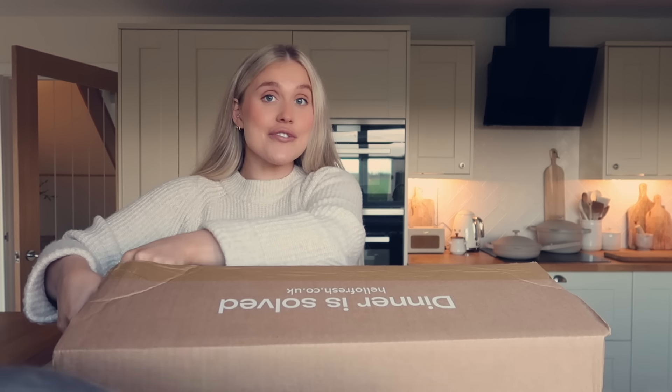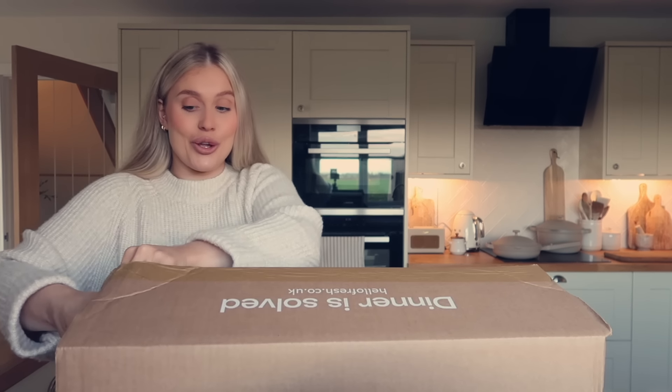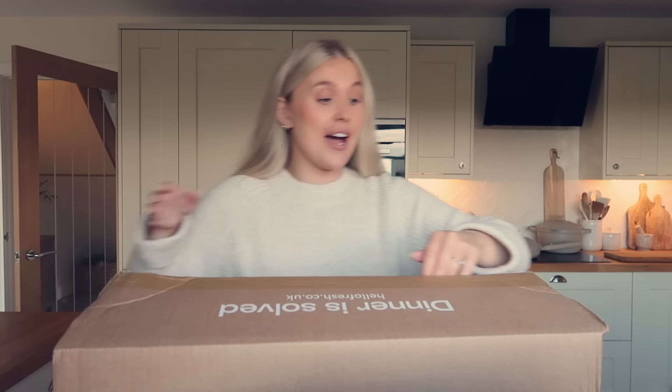Really looking forward to spending time together today and going spring decor shopping. Before we head out, I have literally just received this week's HelloFresh box. You guys know we get one of these every single week — we have been a HelloFresh customer for years and years. It is part of our every week routine and we are HelloFresh fans in this household. Even Noah is a HelloFresh fan, and he is quite the food critic these days — I worry he may be a mini Gordon Ramsay.